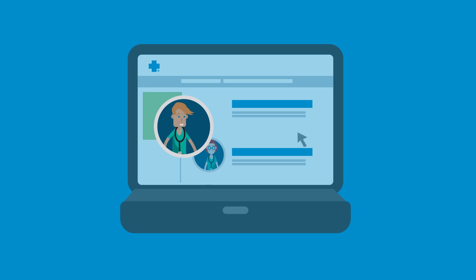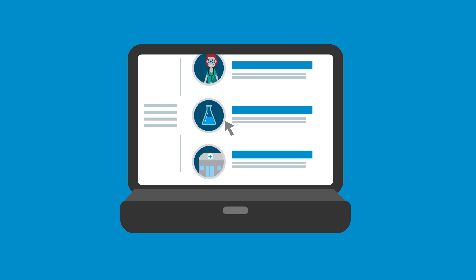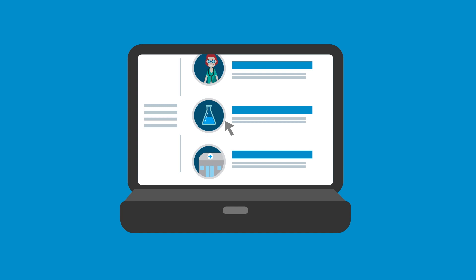Visit IBX.com to find in-network doctors, select your PCP, and view your PCP's designated sites anytime, anywhere. Plus, you'll have access to your claims and benefit information, a copy of your ID card, and more. Sign in today at IBX.com to get started.